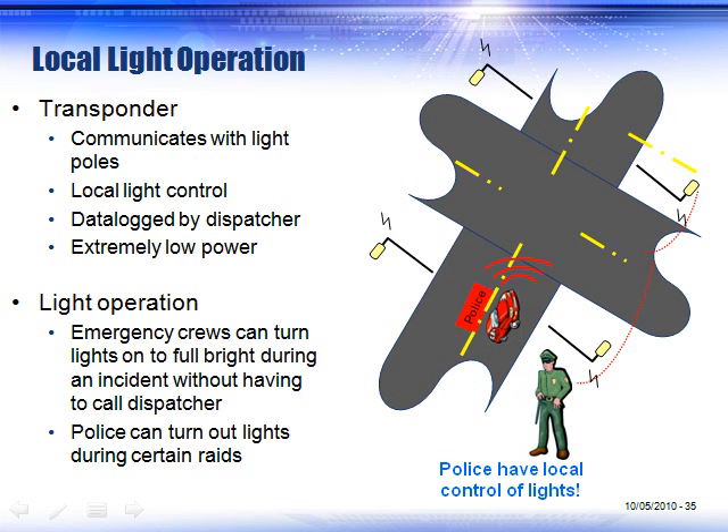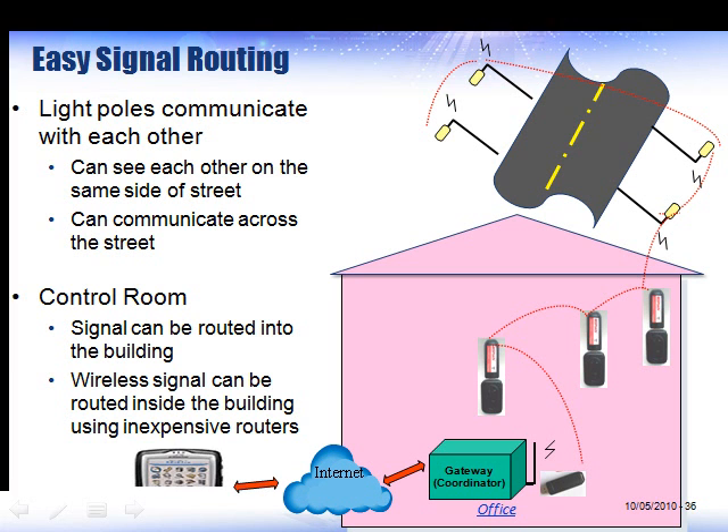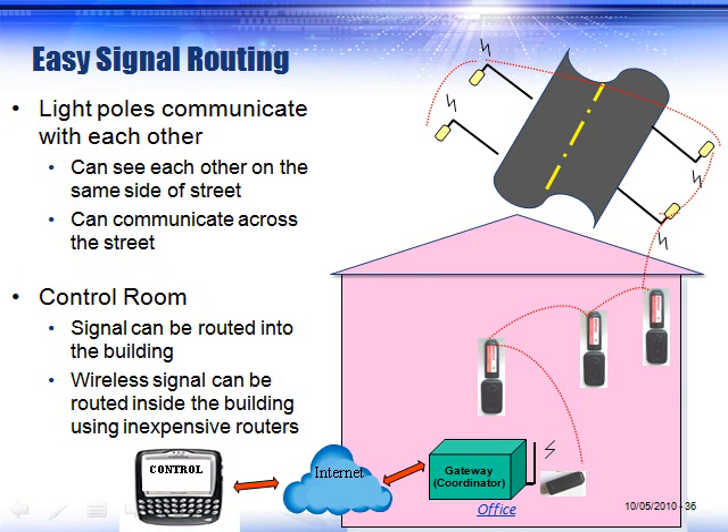Local law enforcement officials can carry a handheld remote device and either turn the lights to full brightness if there's been an incident, or turn off lights if they're going to conduct an operation. It's very easy to route signals inside and outside of a building so that you can operate both indoor and outdoor lighting from one database, one gateway, over the internet from any handheld device or PC.